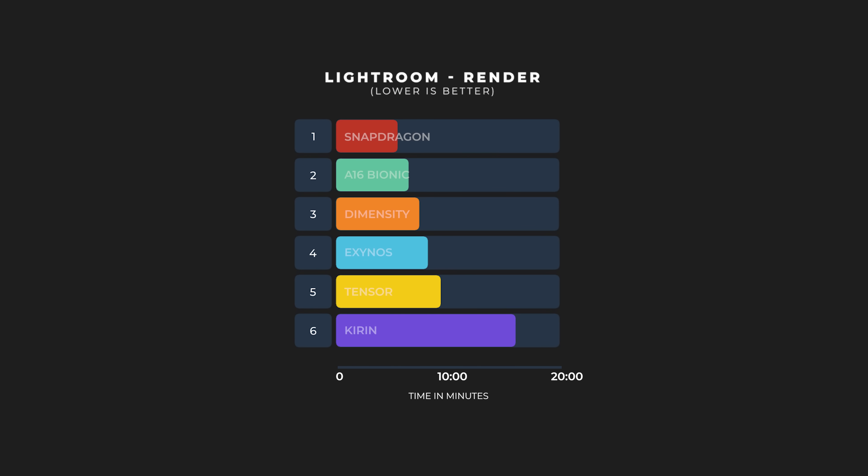That was a pretty nice test to finish up Lightroom — it's kind of crazy how Kirin actually took almost 17 minutes to finish. Nevertheless, here are the final results once again.